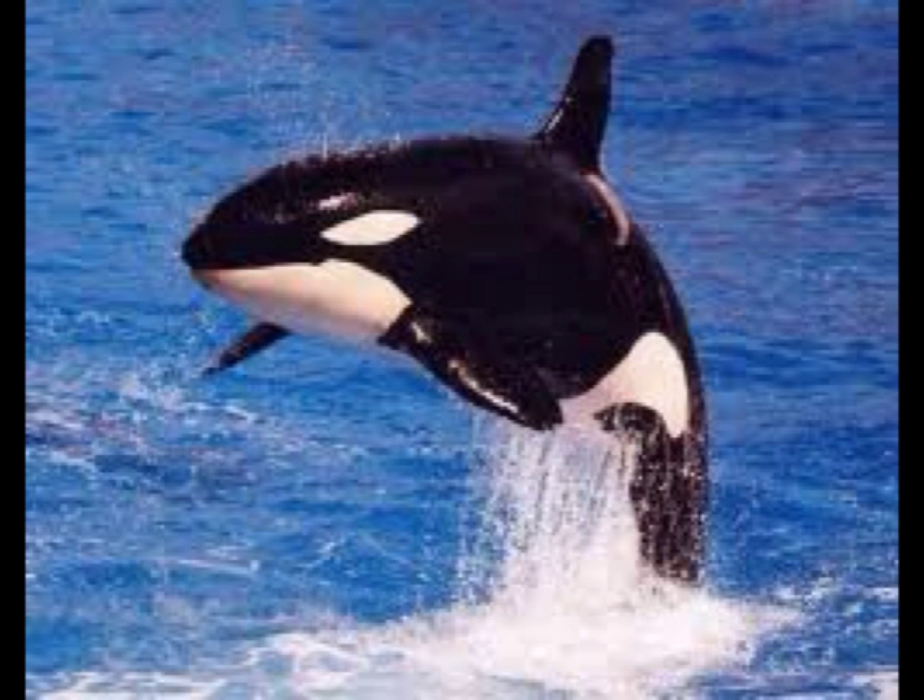How long do they live? Some killer whales live longer than we do. Usually females live longer than males. Females can live to 90 years old, while males live up to 60 years old. Males are usually bigger than females, being as long as 31 feet, while females are usually around 28 feet.